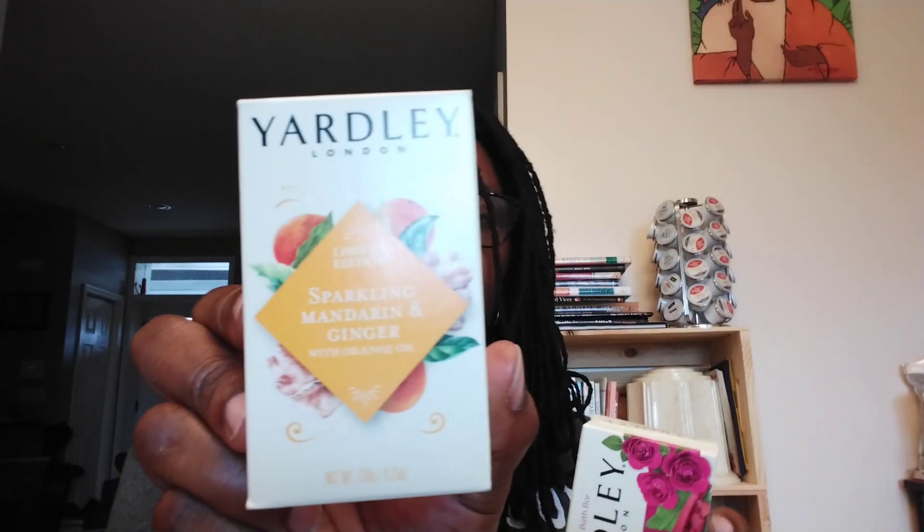Yardley London Soaps, 4.25 ounces. This was a limited edition Sparkling Mandarin and Ginger. And then this one here is Yardley of London Rose and Rhubarb — it says new.